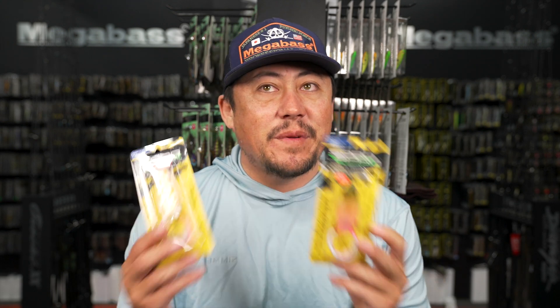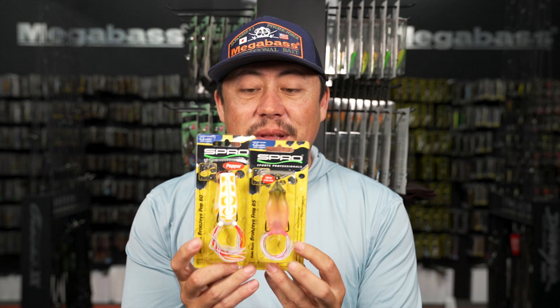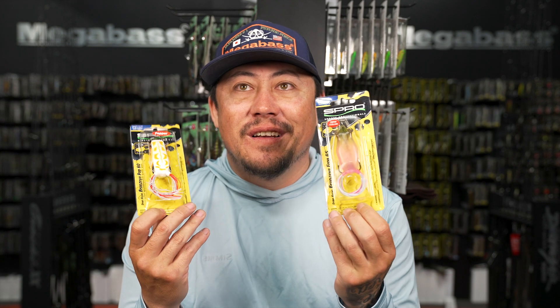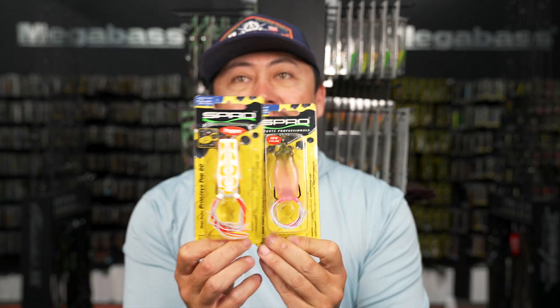Restocked a lot of key items in Spro. You know what time of year it's coming up - it's frog time. The Spro Frog has been a staple in the frogging game for years - it's like the original good frog. Been around forever. Restocked in key colors and all sizes: baby popper, big popper, King Daddy, Junior, regular.